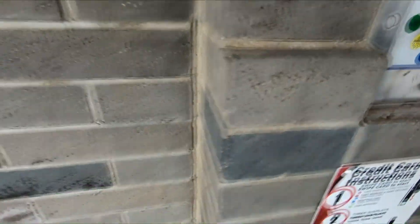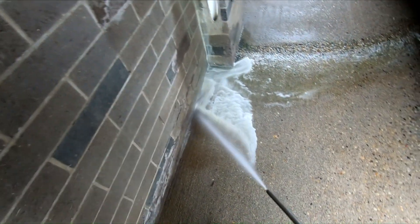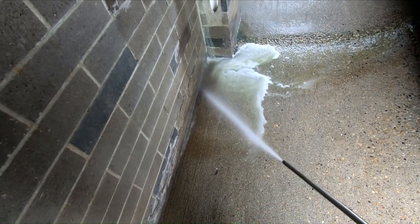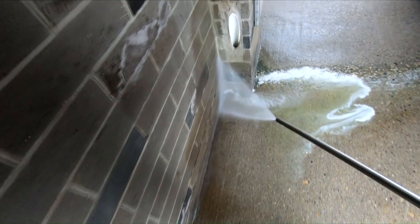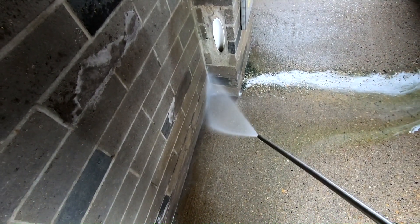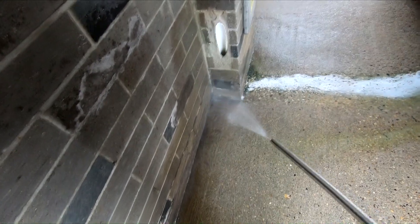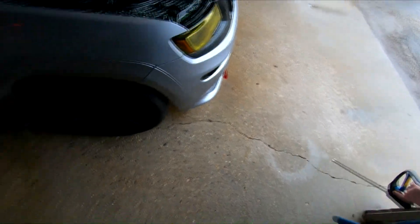We want to do the low pressure rinse. We want to be spraying more soap in there. I think we're good. That's a little better.